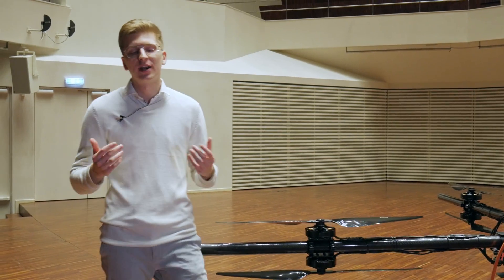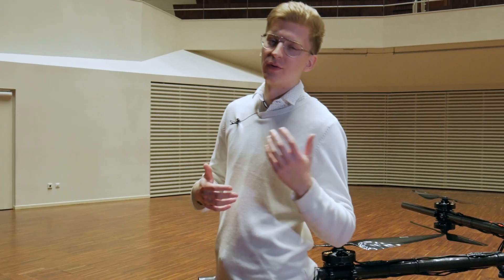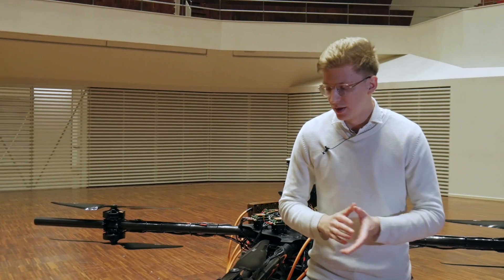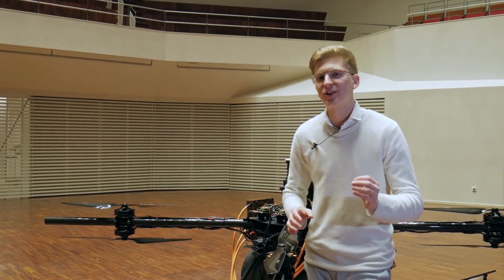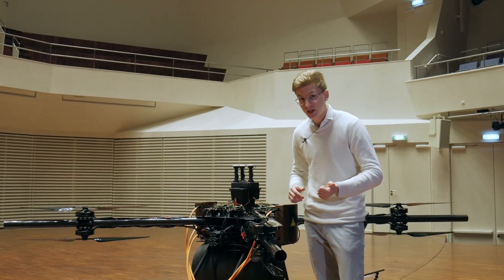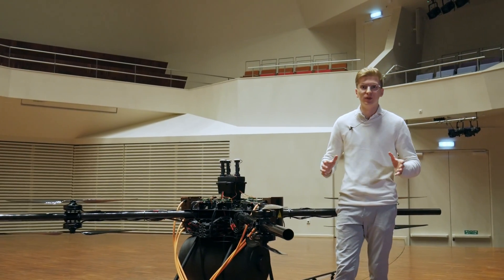So there you have it. We're actually a team of ex-aviation and automotive specialists backed by the two leading Silicon Valley accelerators. I hope this video has given you a different perspective on the drone, the technology, and the knowledge we've put into it.